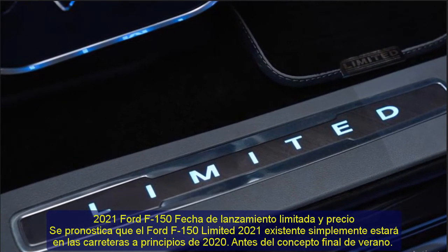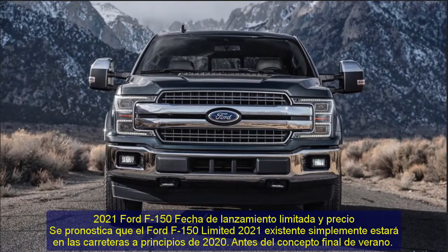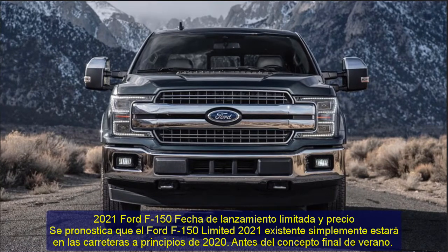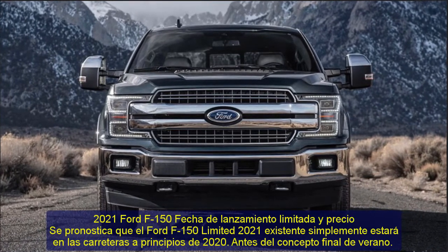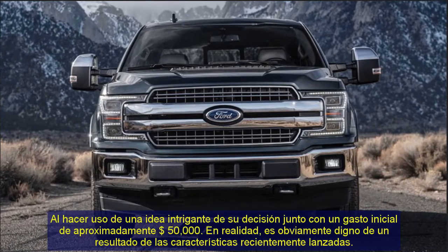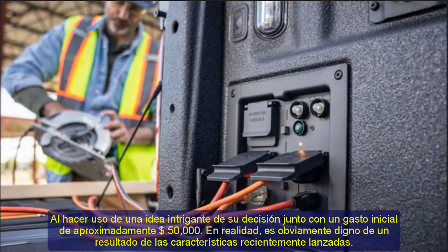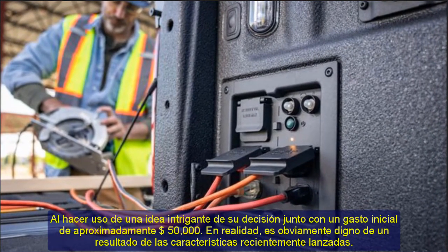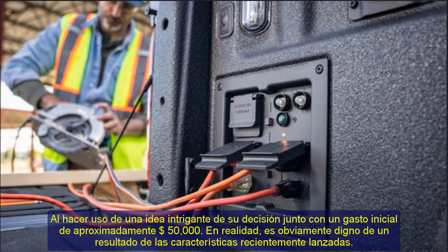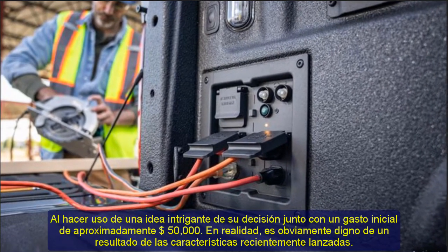2021 Ford F-150 Limited Release Date and Price. The 2021 Ford F-150 Limited is predicted to be on the roads at the outset of 2020, before the end of summer. With a starting price of approximately $50,000, it is clearly worth it due to the newly released characteristics.